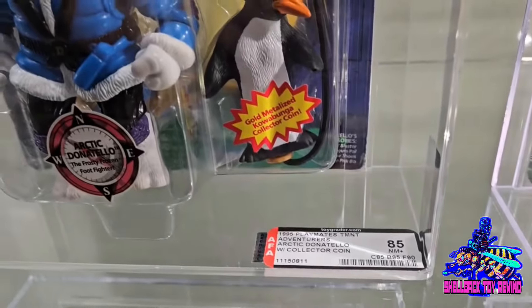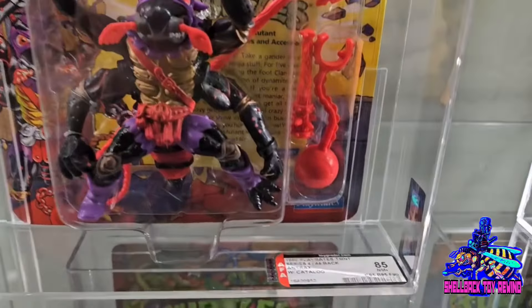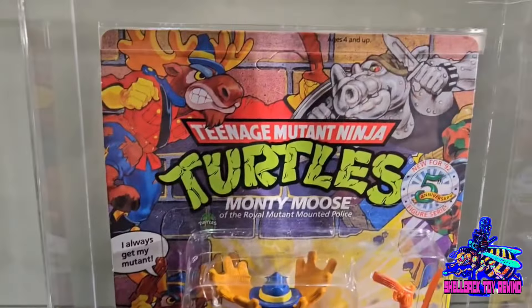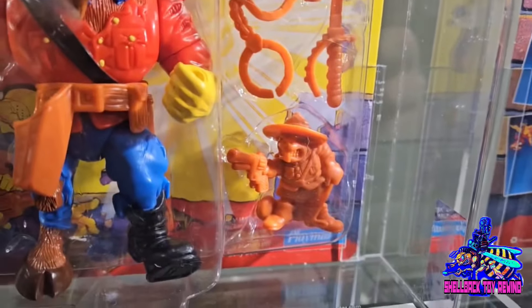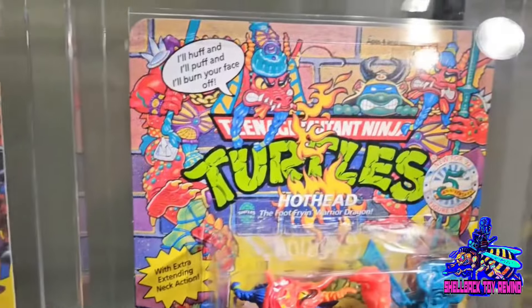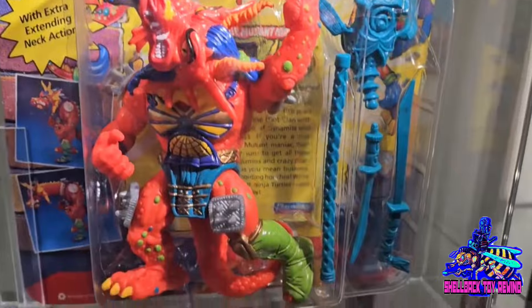Anthrax — super cool figure, a lot of cool accessories. Are these all 85s? Unbelievable. Monty Moose — one of my favorite figures, I still need to get him on card. He's an 85 again. Hothead — I do have this one, very hard figure to find on card in good condition.